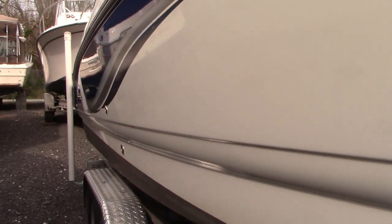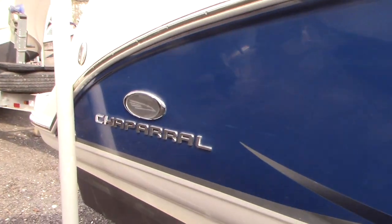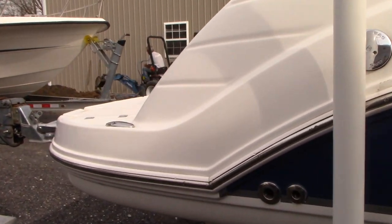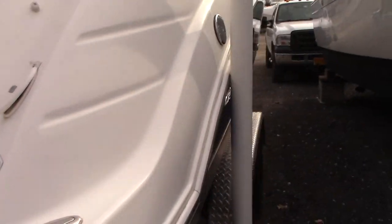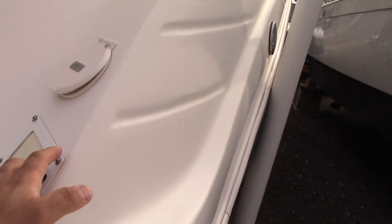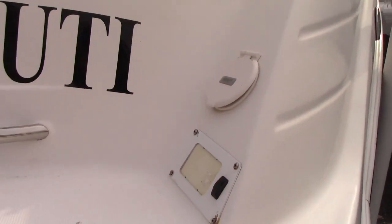Chaparral is a very nice boat — they hold their value very well, known as good overall boats. This is a nice big bow rider. You also have trim and tilt as well as a stern shower on the back.